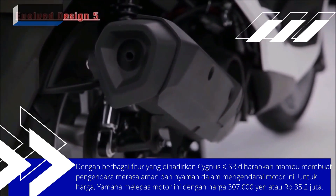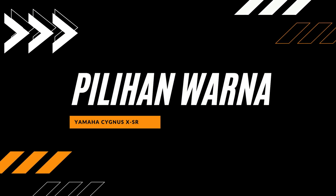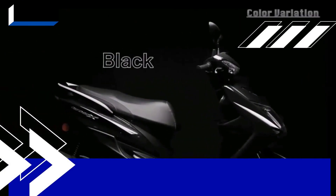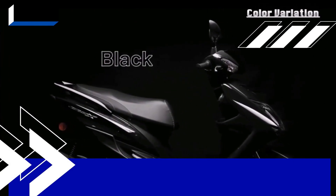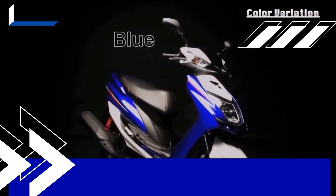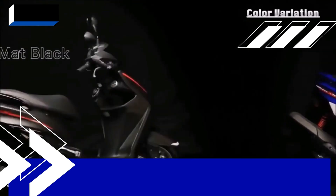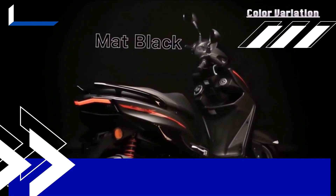Updates were also made to the lighting. The tail section has now adopted LED lights and features a new sportier design. At the front, the lights have been developed and the turn signals also use LEDs.